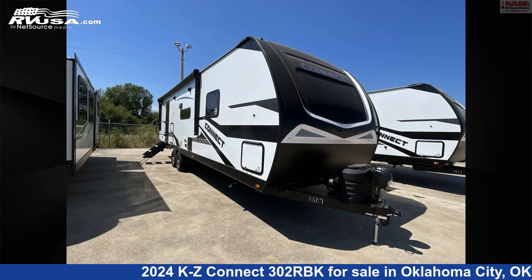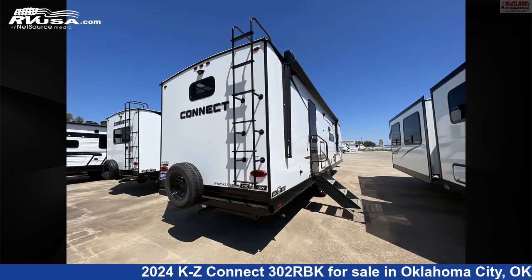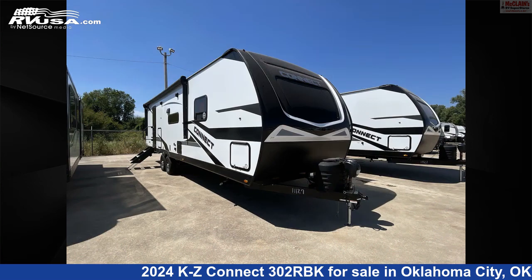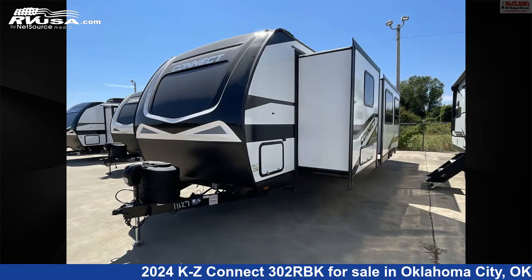This 2024 KZ Connect 302RBK is a travel trailer RV. It is located in Oklahoma City, Oklahoma 73127, and is offered for sale by McLean's RV Oklahoma City. Click the link in the video description to visit RVUSA.com and see more photos as well as the current price.